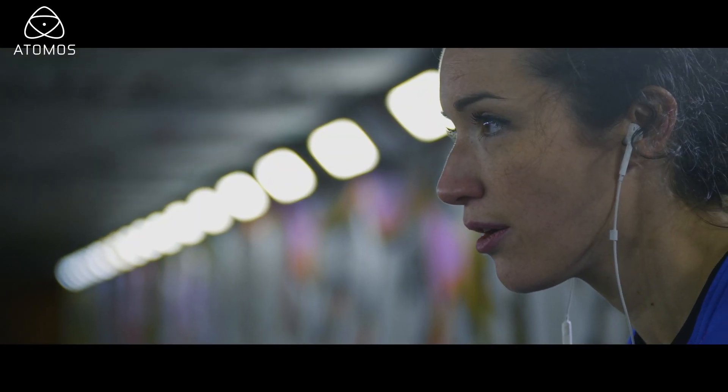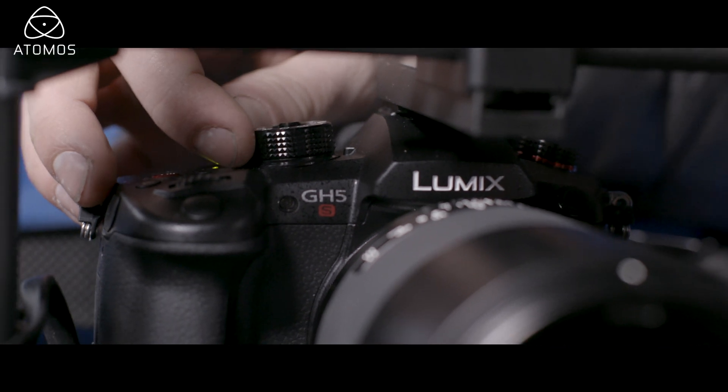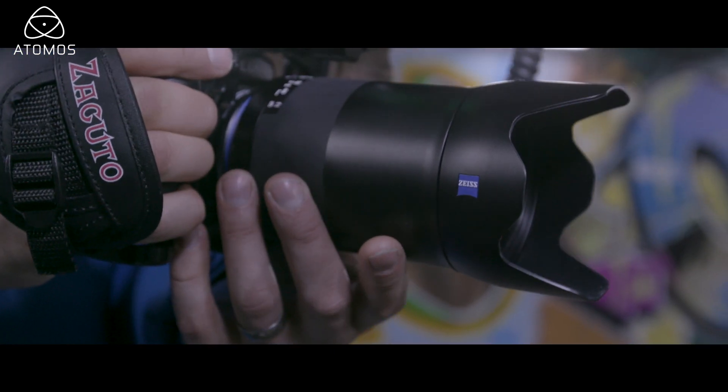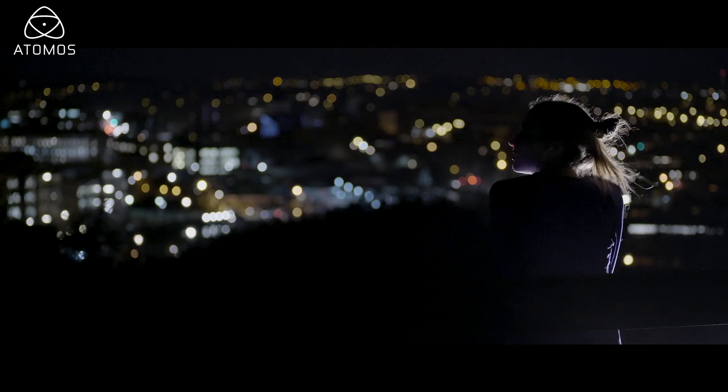We can see the real appeal for this camera for filmmakers of all levels because it's just so flexible and ultimately its sensitivity is truly remarkable. This camera will be used in large feature films right to wedding videographers because it gives you complete flexibility and freedom, and the images speak for themselves.